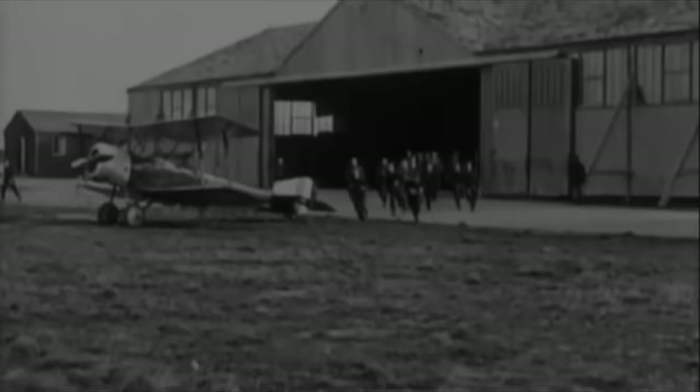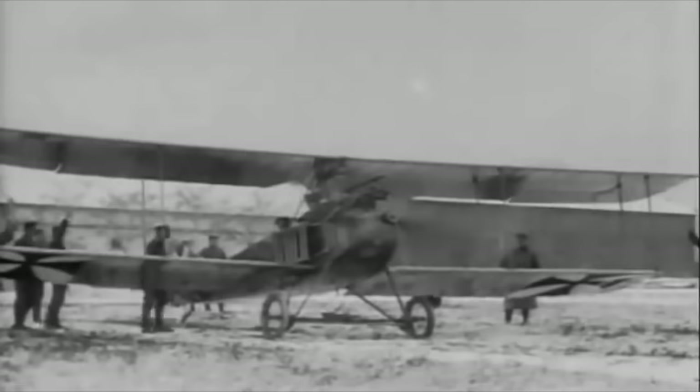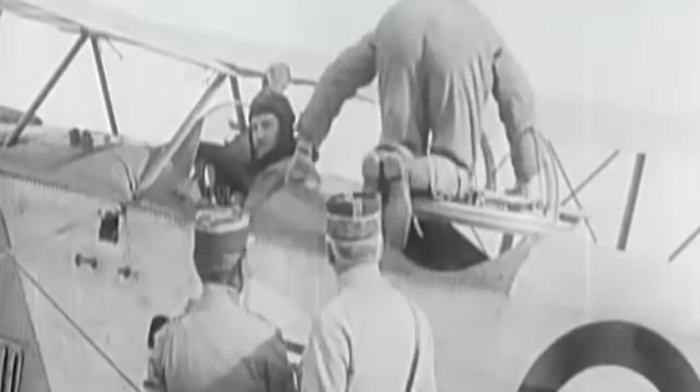Indy brought up a really interesting point with the Sopwith Camel. While it was a fantastic plane, it required an experienced pilot. While young enthusiastic volunteers were in no shortage, drawn by the romance of flight, experienced pilots were far and few between. This was one of the reasons Germany was so competitive during Bloody April, as they focused much more of their time on training new pilots, whereas Britain focused more on numbers. With planes like the Sopwith Camel, an experienced pilot was vital to flying the plane effectively.